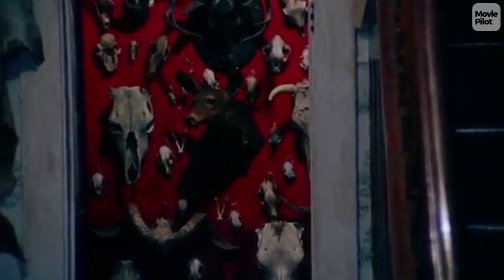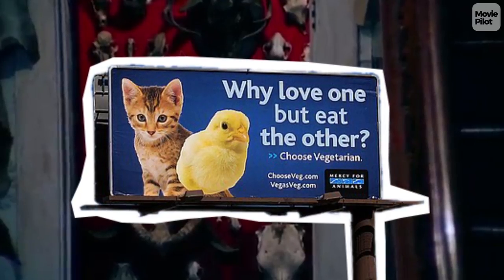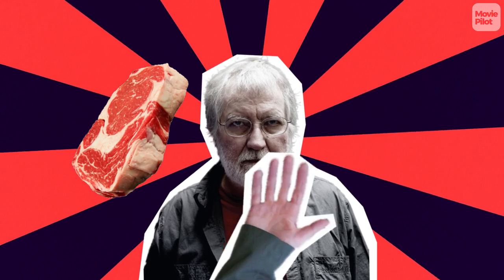Critics argue that The Texas Chainsaw Massacre is a pro-vegetarian film, forcing humans to experience life in a slaughterhouse like the animals we kill for food. Director Tobe Hooper even gave up eating meat during production on the film, possibly for this very reason.